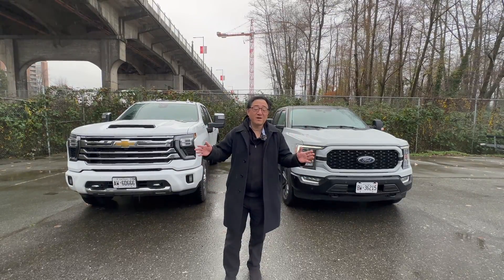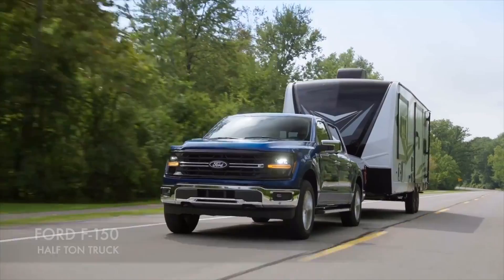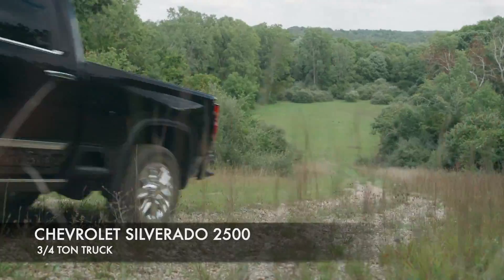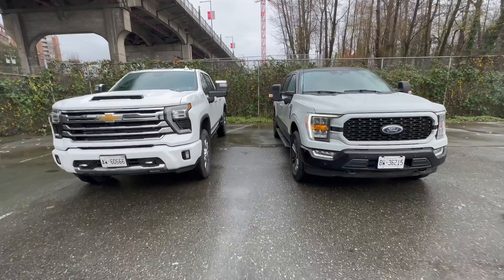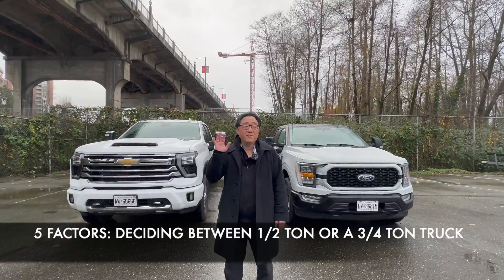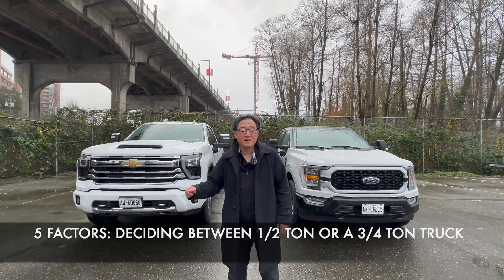Hello everyone, it's David from Automotive Press. I have two big trucks — one is big, one is even bigger. We have the Ford F-150, which is a half-ton truck, and we have the Silverado 2500 series, which is a three-quarter-ton truck. They're both extremely practical and usable, but how do you decide between the slightly smaller truck versus the really big one? Let me tell you five factors to keep in mind when deciding whether to buy a half-ton or a three-quarter-ton truck.